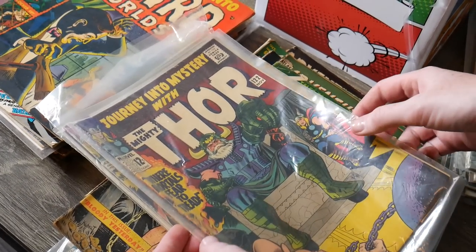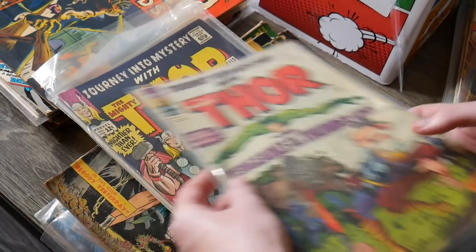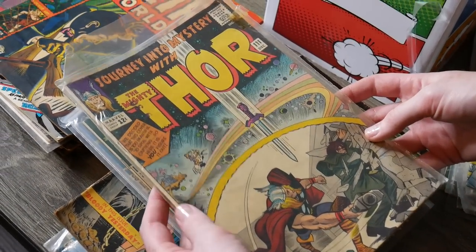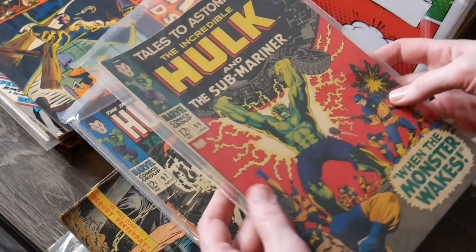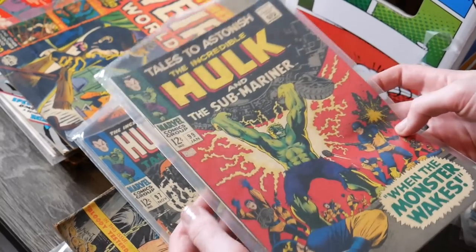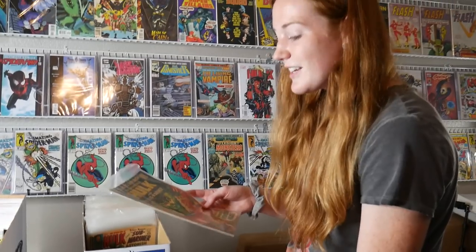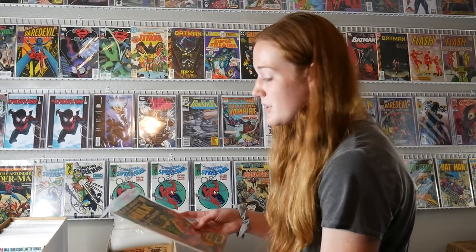Journey into Mystery 122, we got 115, 113 — here's some nice Journey into Mysteries. Issue 111, and Tales to Astonish — wow, Hulk and Sub-Mariner on issue 99. The colors are still really nice on most of these, which is cool since they are pretty old. Even with conditions a little lower, the colors still pop really nice.